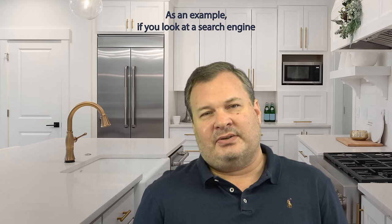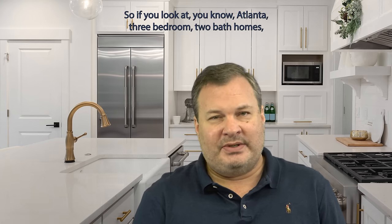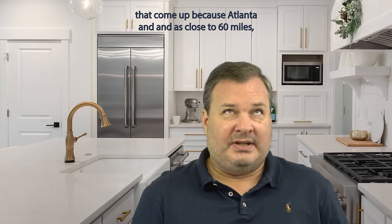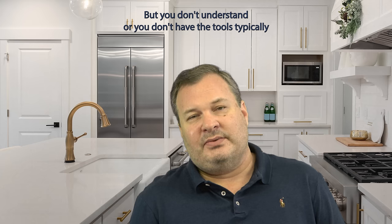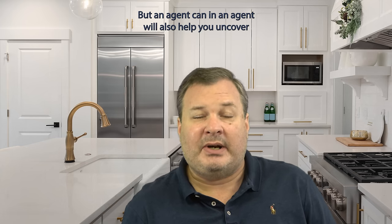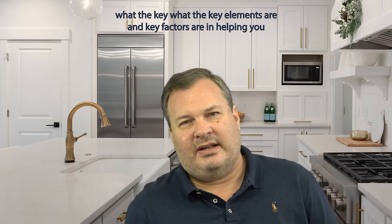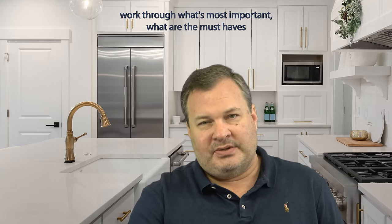They don't give you the insight that an agent's going to give you in terms of how to narrow things down so you're looking at what's most relevant. As an example, I'm in Atlanta as a reference point — if you search Atlanta three-bedroom two-bath homes there are going to be thousands of things that come up because Atlanta end-to-end is close to 60 miles. You're not going to want to be in every part of Atlanta, and you don't have the tools typically in those search engines to narrow the search in the way that's most effective. But an agent can, and an agent will also help you uncover what the key factors are in helping you work through what's most important.